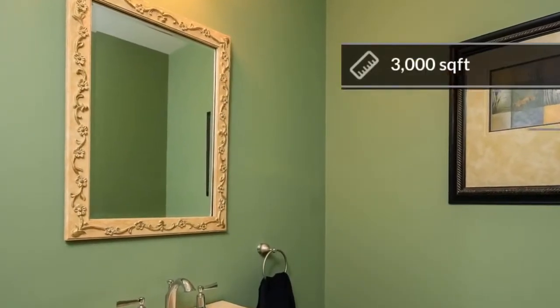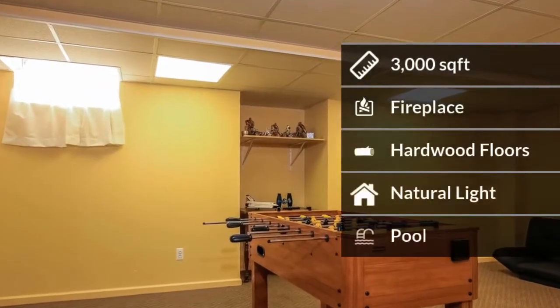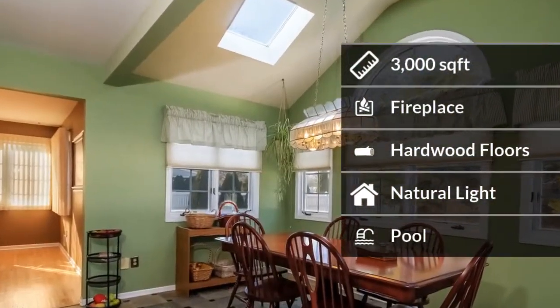The home features almost 3,000 square feet of living space. Some of the home amenities include a beautiful fireplace for cozy nights, hardwood floors, and natural light.